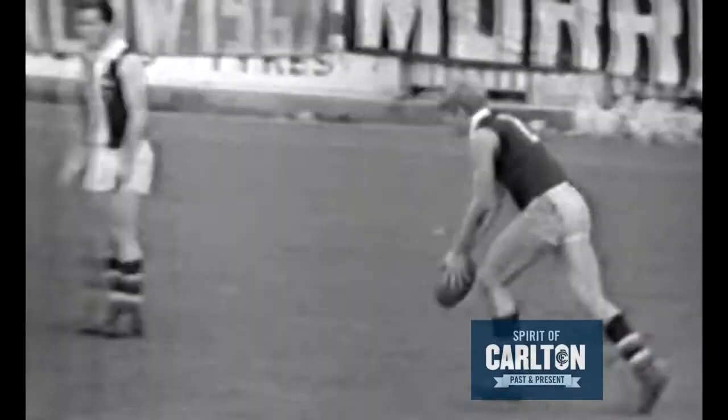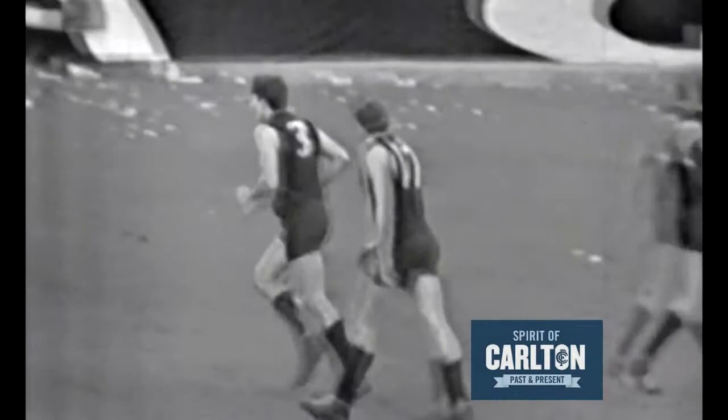Number two, Minot. Number three, Hall. Hall took it out of the air and kicked it up towards the half-forward line. Carlton in front by five points — for most of the game they've been 20-plus points ahead. That's Kevin Hall.